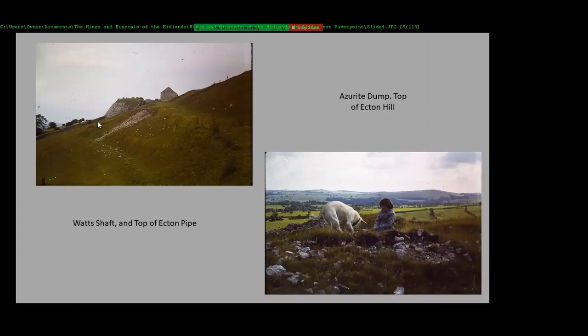These photographs were taken back in 1977 — my daughter was seven years old and my dog was about a year old. These are all old slides that have been transferred into JPEGs. This was what we call the Azurite dump — a very small area where they dumped material from the shaft.